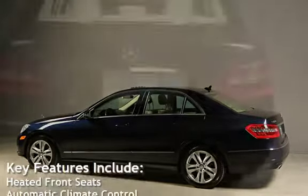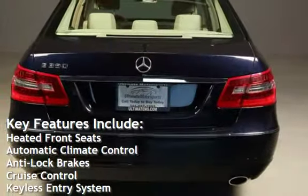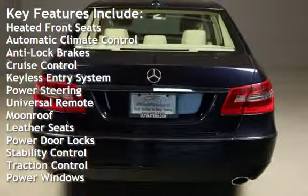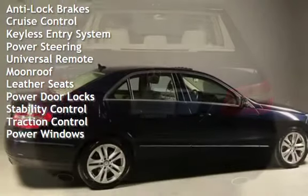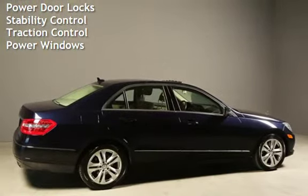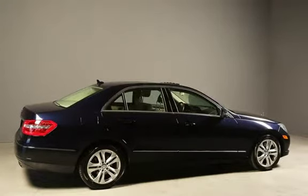Key features include heated front seats, automatic climate control, anti-lock brakes, cruise control, keyless entry, power steering, universal remote, moonroof, leather seats, power door locks, stability control, traction control, and power windows.